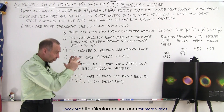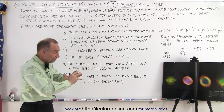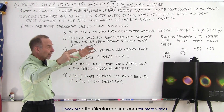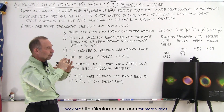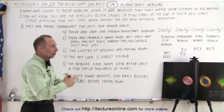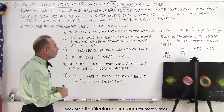These nebulas are only temporary — they only last for several tens of thousands of years. Eventually the layers get so far away that the light diminishes in its ability to illuminate them, and the layers begin to fade from view entirely, leaving only a little white dwarf.